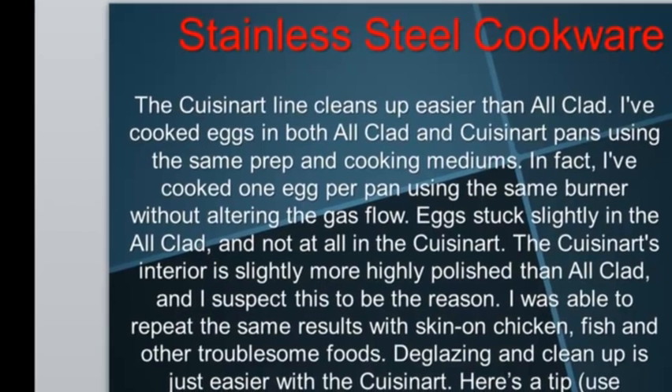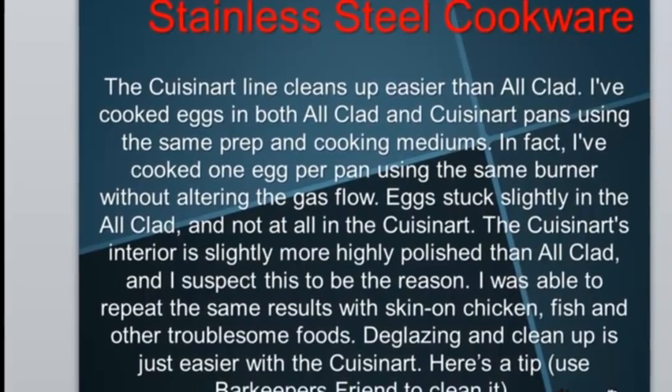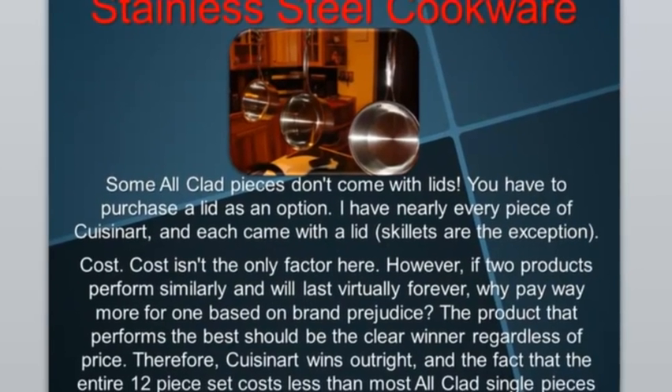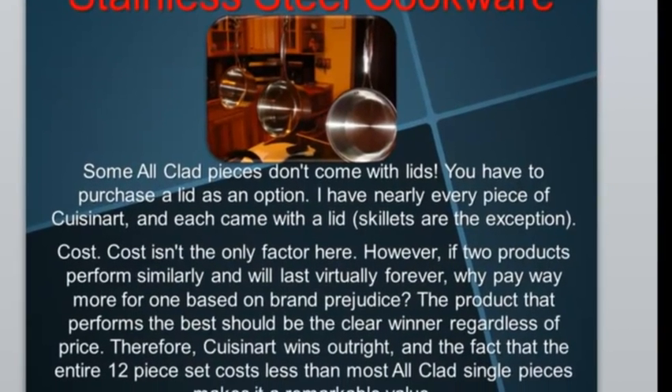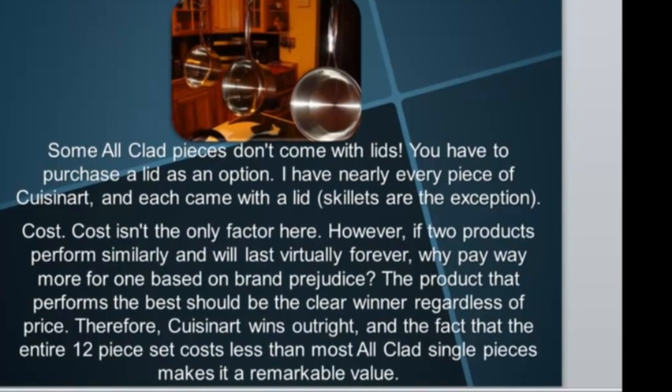Deglazing and cleanup is just easier with the Cuisinart. Here's a tip: use Bar Keepers Friend to clean stainless. Some All-Clad pieces don't come with lids — you have to purchase a lid as an option. I have nearly every piece of Cuisinart and each came with a lid; skillets are the exception, of course. Cost isn't the only factor here.